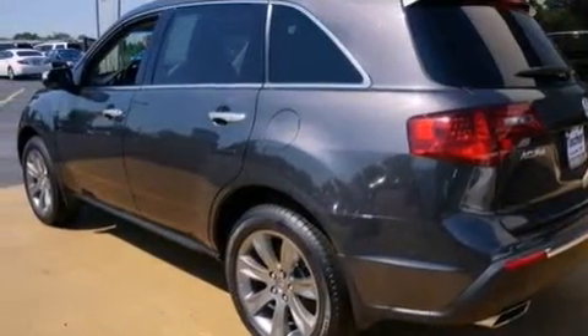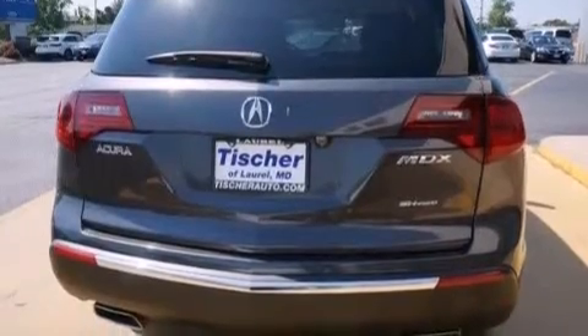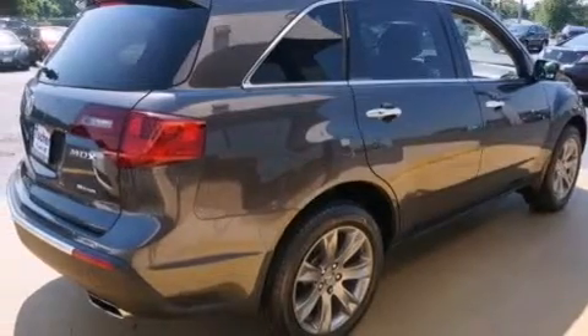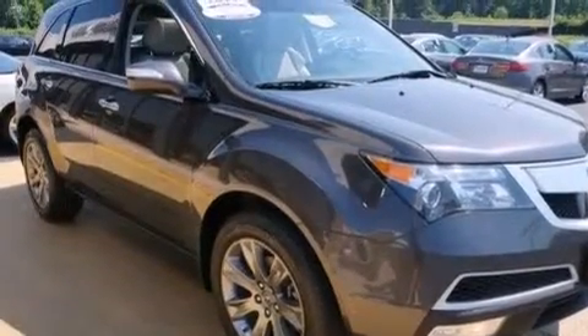Its top features include adaptive cruise control, a navigation system, Bluetooth cell phone integration, a rearview camera, a power moonroof, 3-zone automatic climate control, a low tire pressure indicator, a premium audio system, and XM satellite radio.